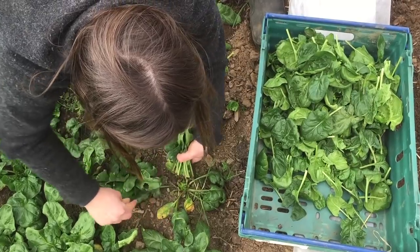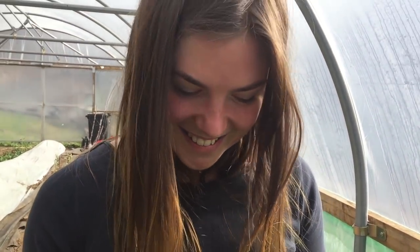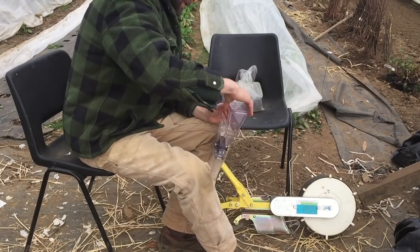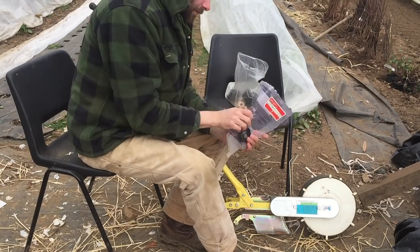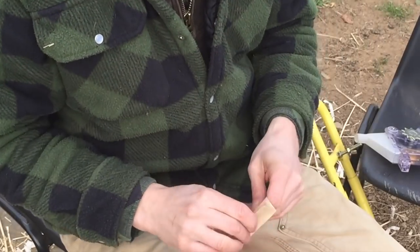Rosa is in the polytunnel at the moment just harvesting a bed of spinach that we've had slowly growing over the winter, because we're going to be putting in a crop of carrots into that bed. We're really hoping we can get an early start on our carrot crop so that we've got carrots to offer our veg box customers when the season starts in June.